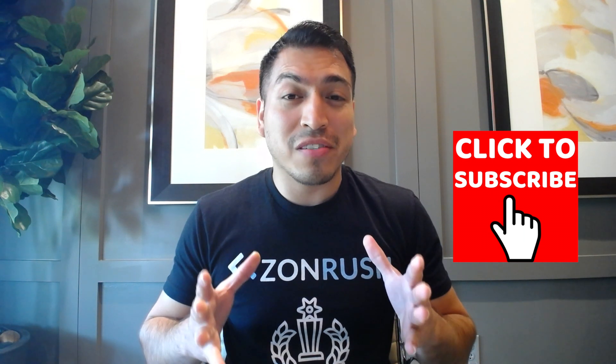If you want more content like this, consider subscribing to my channel if this is your very first video you're watching, and join my private Facebook group where I'll be releasing exclusive Amazon PPC training with palatable tips that you can use to implement and excel your Amazon business.